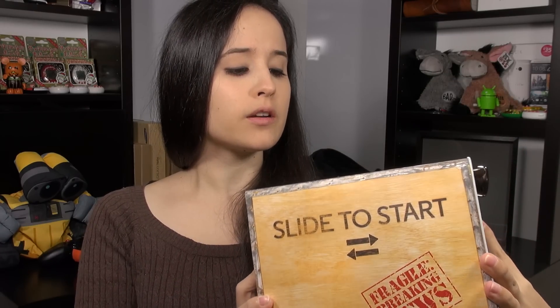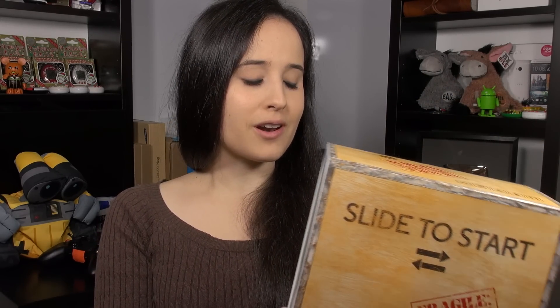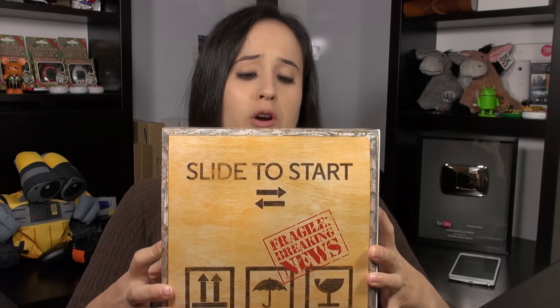Hey everybody, this is Erica, the technology nerd who likes to film stuff. In the mail today I got an exciting box from Motorola. On the front it says 'Fragile' — I just like saying 'Fragile A.' On the box it says 'Slide to Start,' and what I know about this box is that it contains the Moto E second generation LTE variant. They decided to give this box in place of a press conference because MWC is right around the corner.